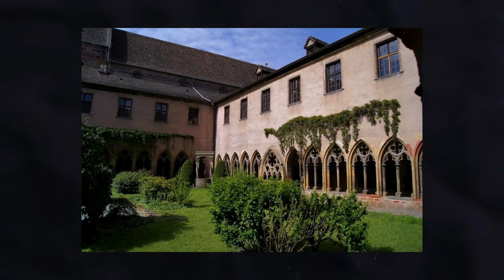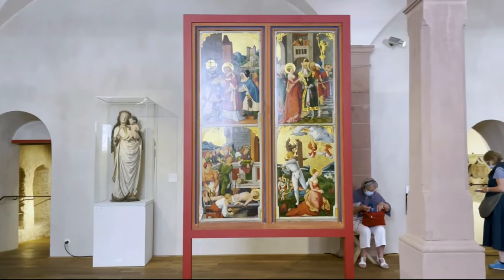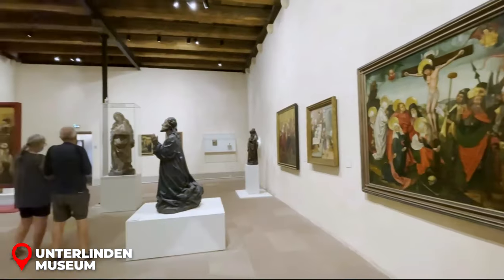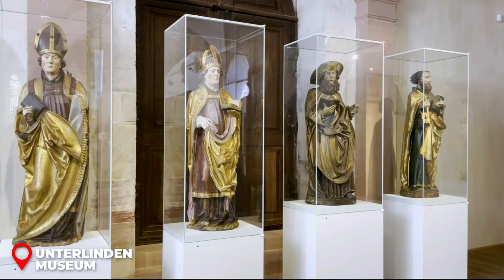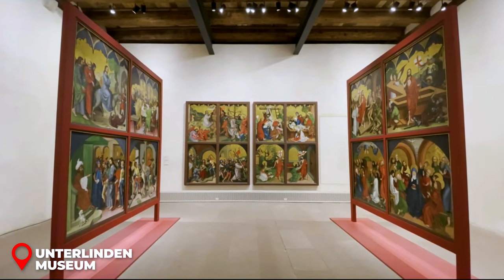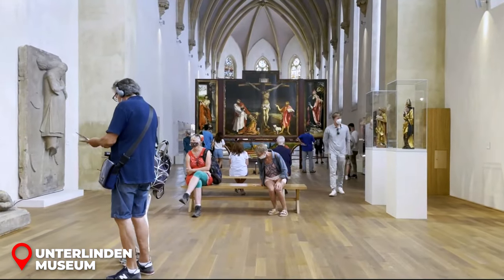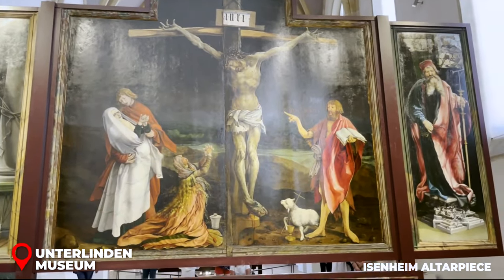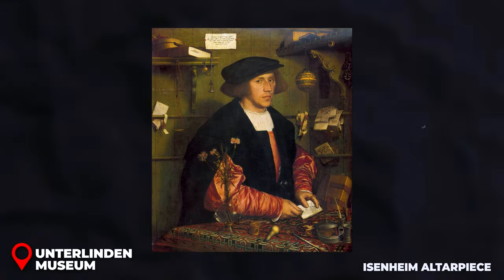Visit the Museums of Kolmar. If you're a history or art enthusiast, you're in for a treat. Up first, we've got the Unterlinden Museum — think of it as Kolmar's personal treasure chest of fine arts. Tucked inside an old 13th-century convent, this place is brimming with cool artwork from the Middle Ages and the Renaissance. It's one of the most visited museums in the whole of France outside of Paris. One masterpiece you can't miss is the Isenheim Altarpiece, crafted by Nicholas de Hagenau and Matthias Grunewald in the 1500s.